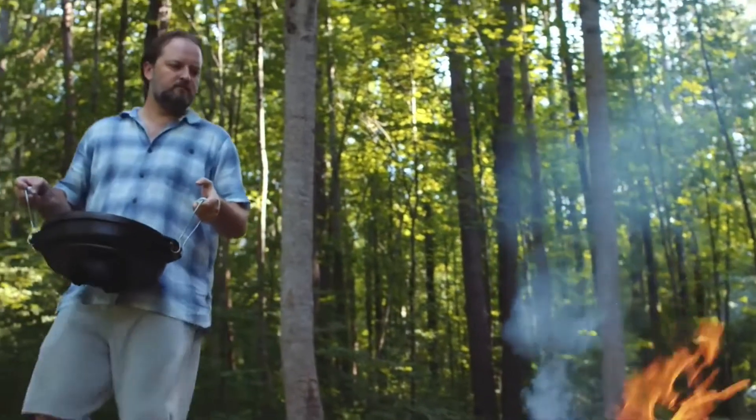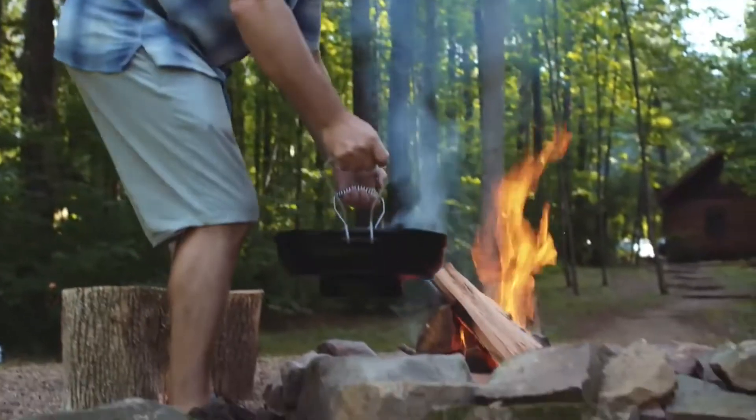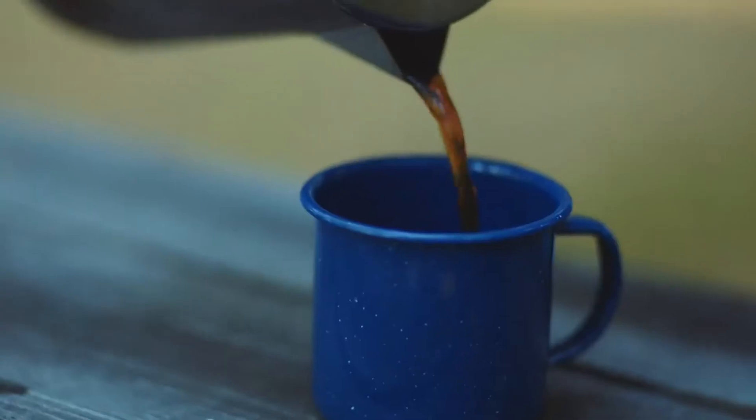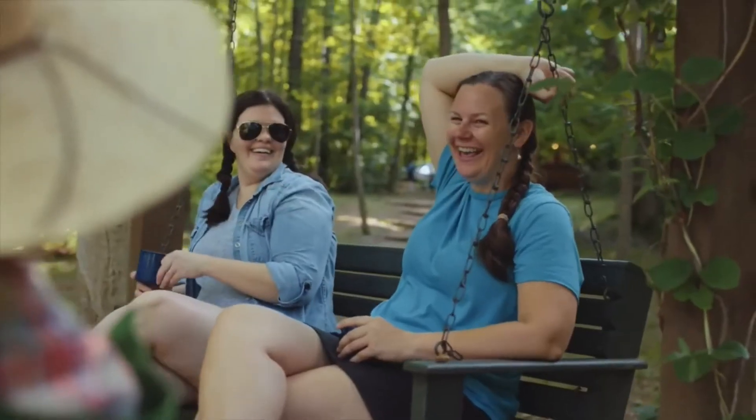We brought this great piece of equipment called the Cook-It-All that we're going to use in as many different ways as we possibly can, because it can do a whole lot of different stuff. It can be a Dutch oven, it can be a grill, it could be a griddle, it can be an oven.